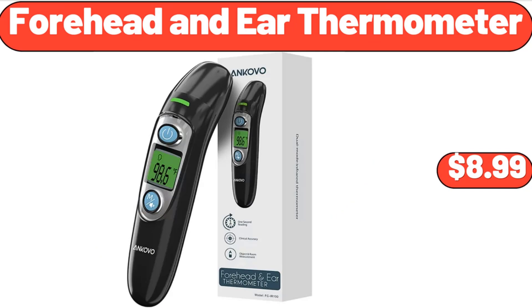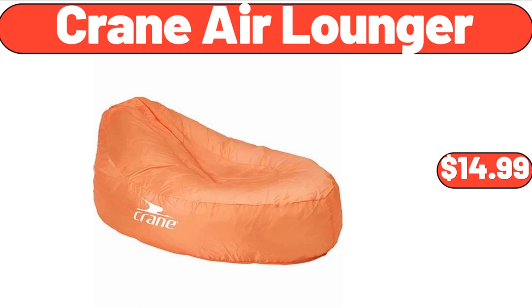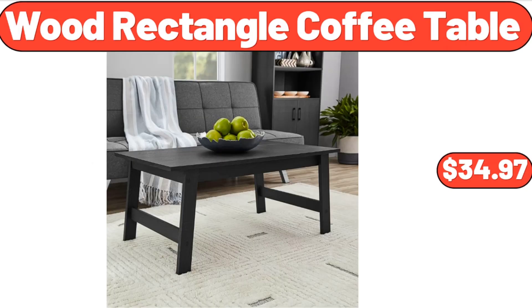Forehead and Ear Thermometer, $8.99. Crane Air Lounger, $14.99. Wood Rectangle Coffee Table, $34.97.